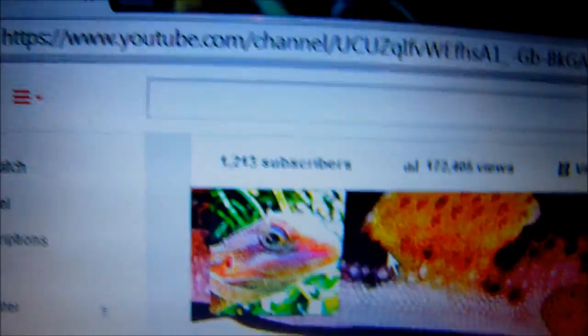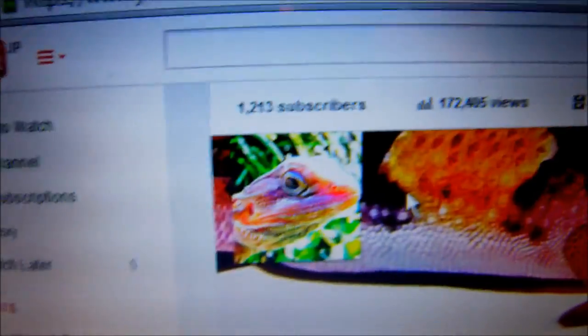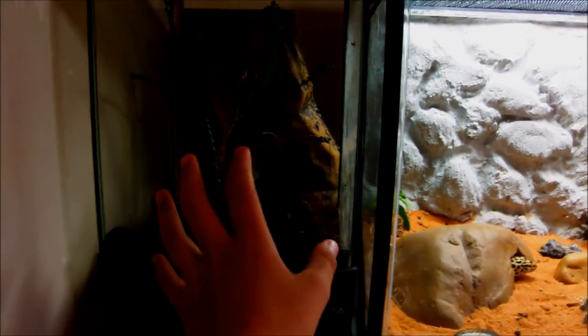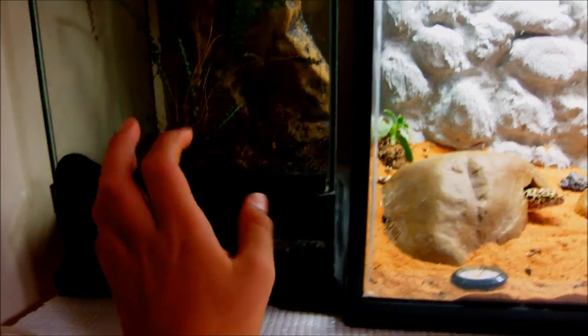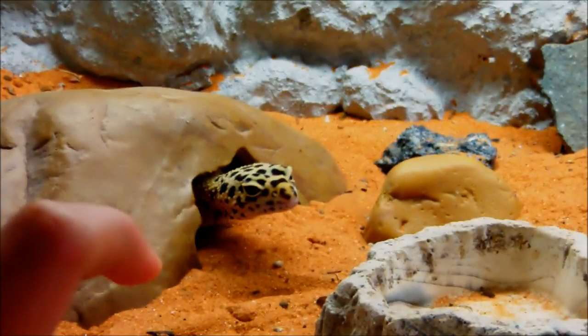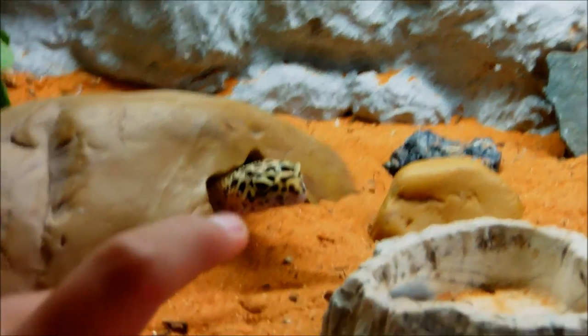A lot of people are now watching my channel and I'm very happy about that. So let's go through all the reptiles and amphibians that I have. I've got my Japanese clouded salamander, and here we've got my leopard gecko Stripey — you all know her, she's probably one of the most popular reptiles I keep. Down here we've got my African fat-tailed gecko baby, just sleeping underneath his setup.